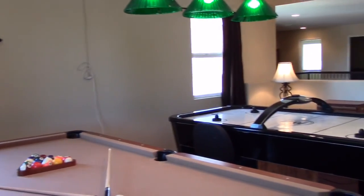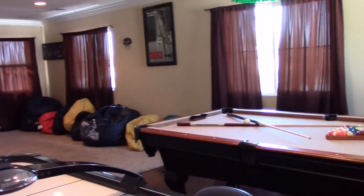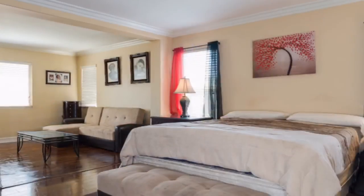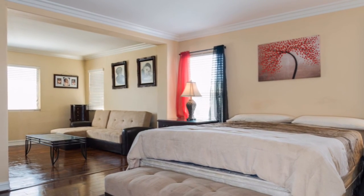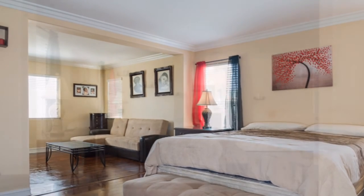Upstairs is a large game room which easily fits a pool table and air hockey game, plus a loft for movies and video games. The spacious master bedroom features a large retreat with fireplace so you can relax after a long day.